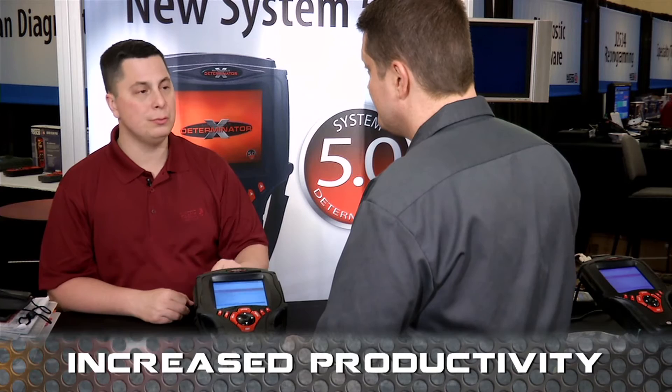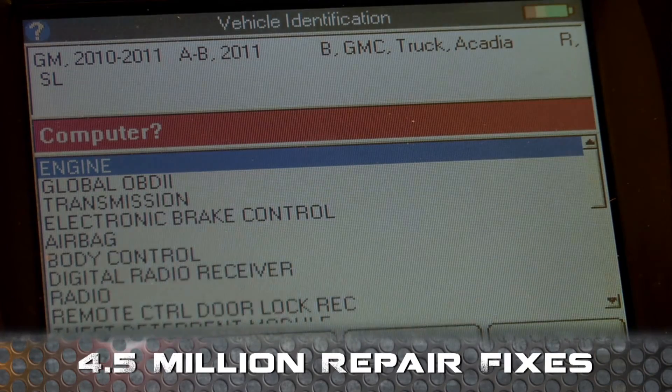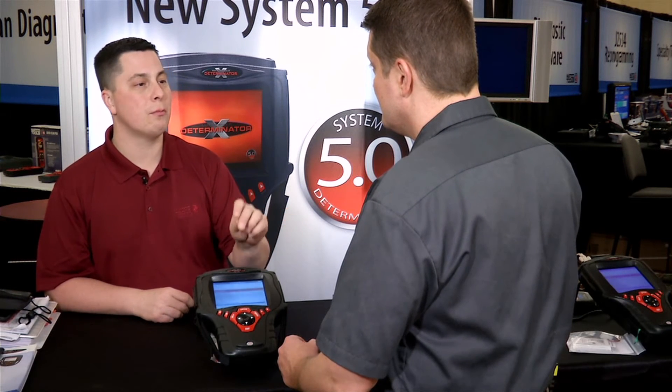It also has built into the tool a database of 4.5 million repair fixes. Say you pull another code. You go to what we call code assist. It'll give you the most likely fix or repair for that code for that vehicle, specific to the make, model, and engine of that vehicle. No looking it up on anything else — right on the tool it tells you what to do. Be more productive.